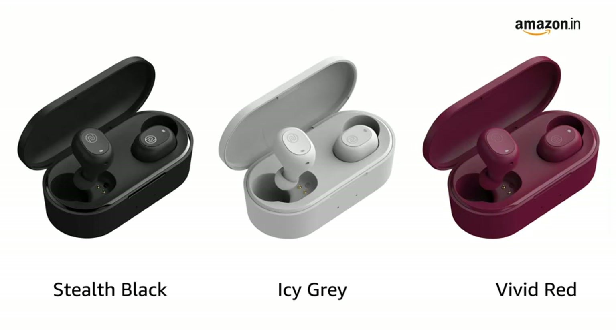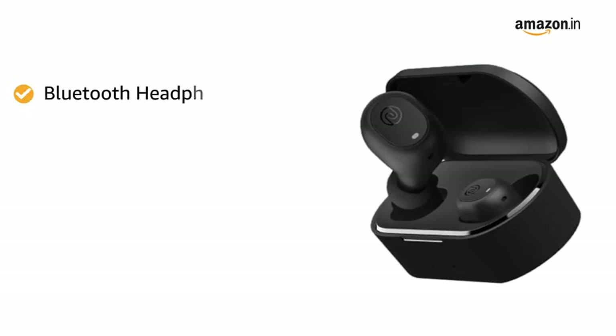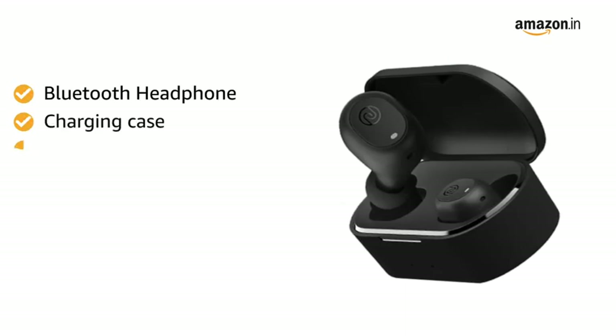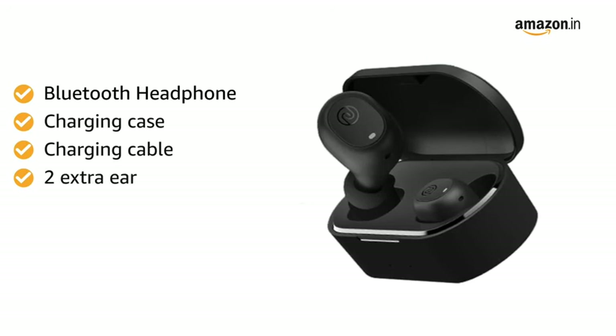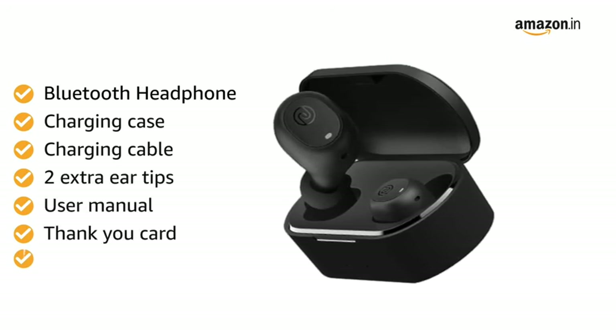It is available in three color variants: ice grey, stealth black, and vivid red. Inside the box, you can find the Bluetooth headphone, charging case, micro USB charging cable, two extra ear tips, user manual, thank you card, and pairing card.